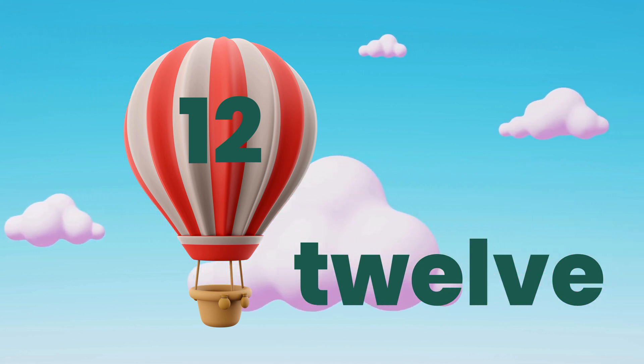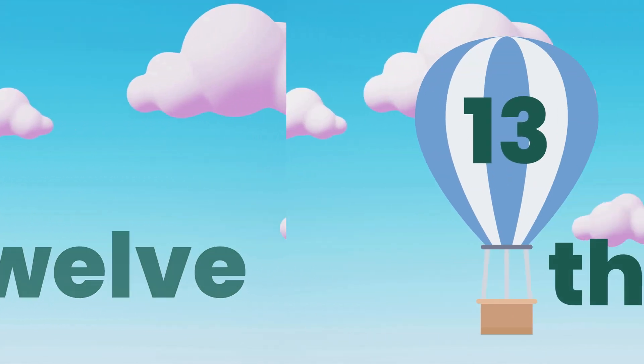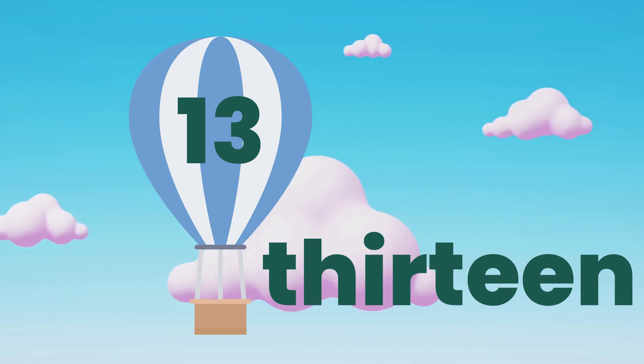12. T.W.E.L.V.E. 12. 13. T.H.I.R.T.E.E.N. 13.